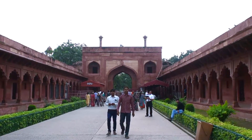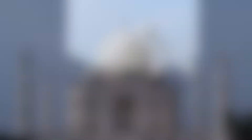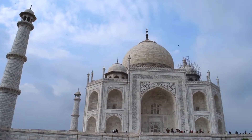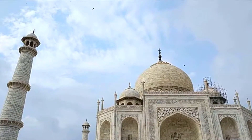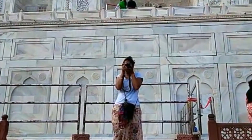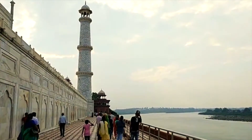With its amazing structure and symmetry, the beauty of Taj Mahal cannot be expressed in any form of words or features. You should be there in person to just experience the beauty of Taj Mahal.